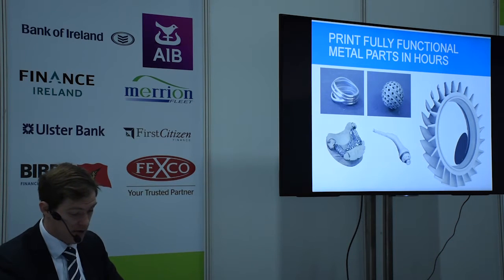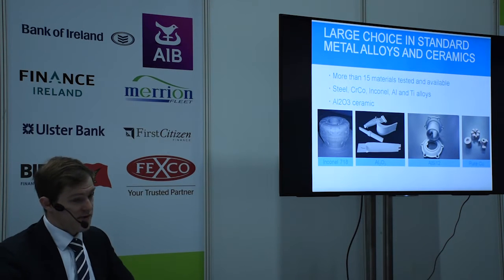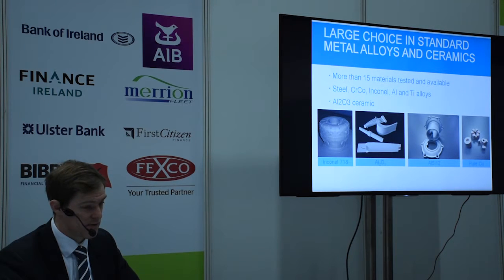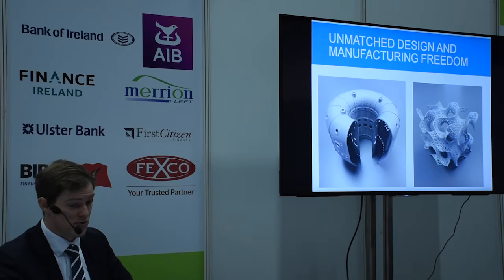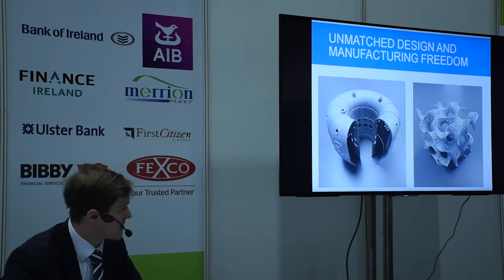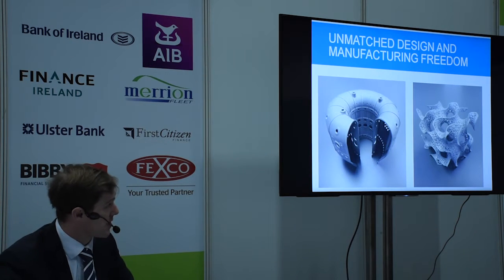There are now more than 50 materials available — here's a sample showing copper, aluminium, Inconel, and three different grades of titanium: grade 2, 5, and 23. You can increase the functionality and design of your products by no longer being bound by the manufacturing restrictions of CNC machining and casting. On the left you have a jet tube nozzle, and on the right an artistic design — you couldn't do that with a CNC machine.